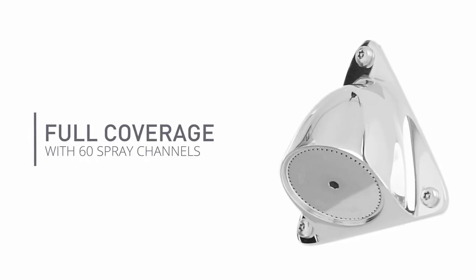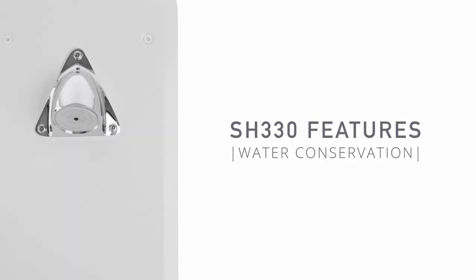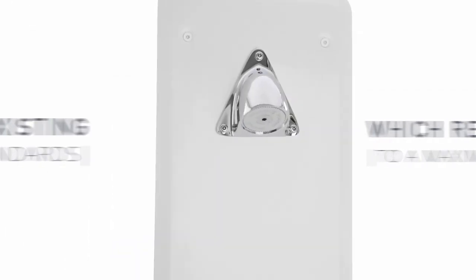60 spray channels at three different angles allows for full shower coverage. The SH-330 features a water conservation pressure compensating auto flow device, which reduces flow to a maximum of two and a half gallons per minute.